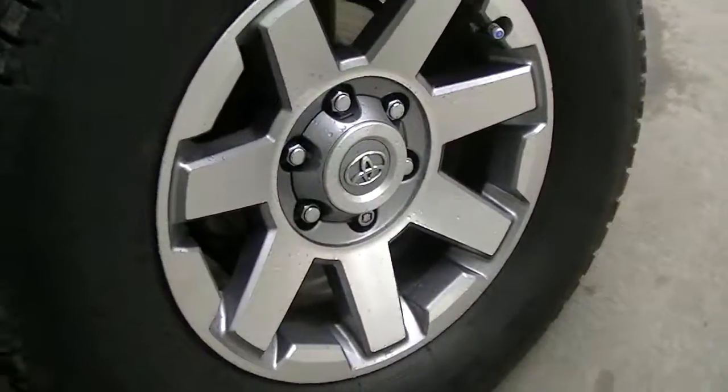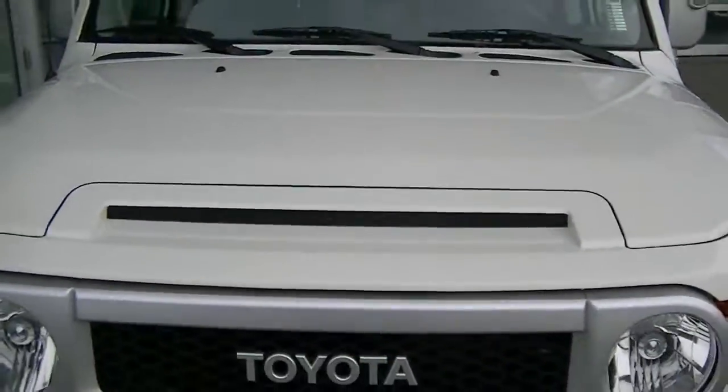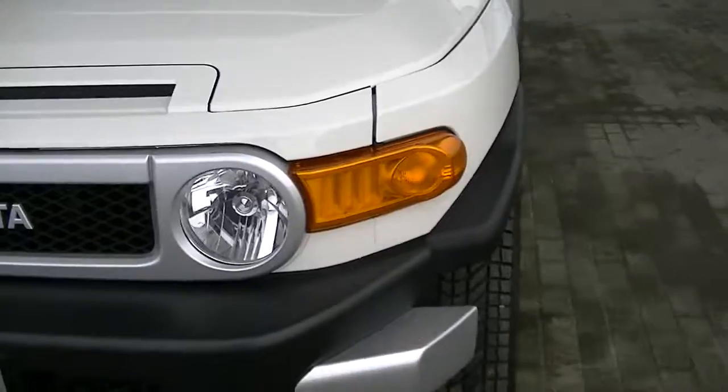No curbing on this tire. Overall, the exterior looks pretty much brand new — I can't even really zoom in on any scratches because I don't really see any. I'll take you inside here.